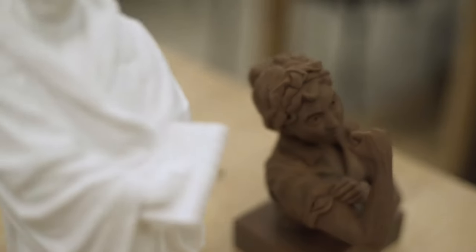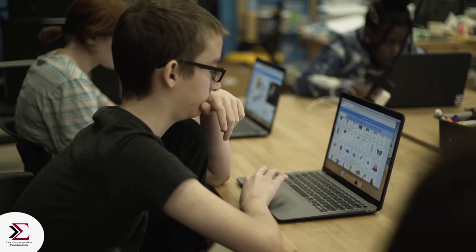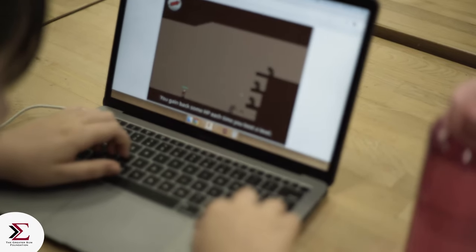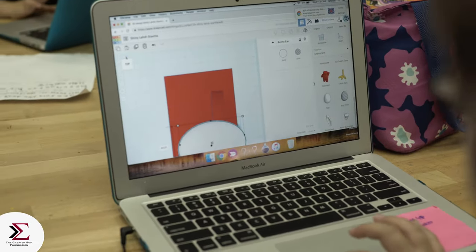Youth have passions and creativity and purpose, but they need opportunities. And so where and how do we create those, especially ones that are focused on pathways into high-growth tech sector jobs, which require a skill set that is always evolving and changing.